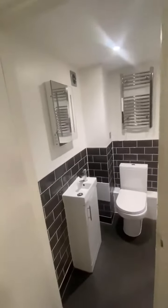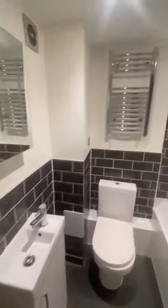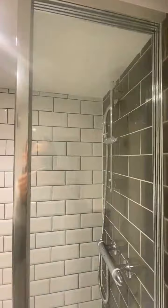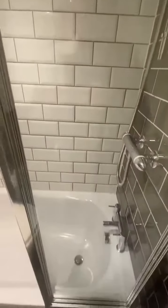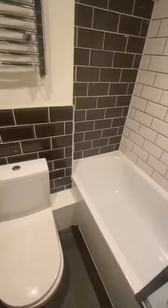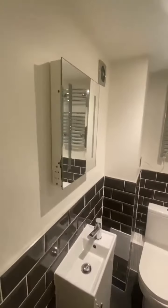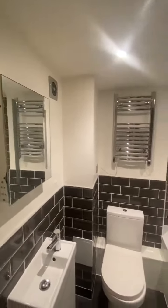Welcome to 6 Windsor Court. To your left, bathroom. Hand rail radiator there. Shower with bath and toilet. Wash unit there and mirror on the wall.